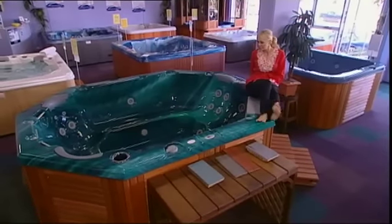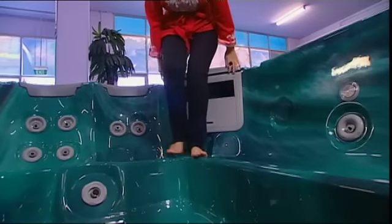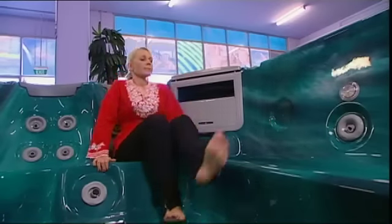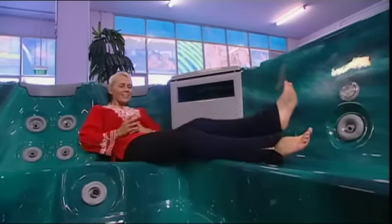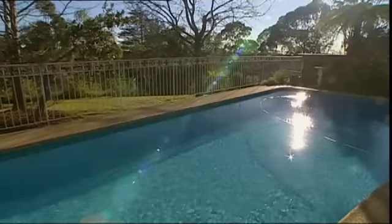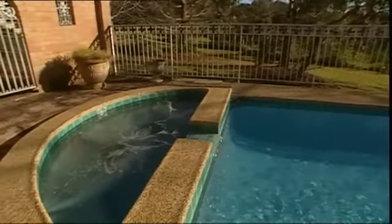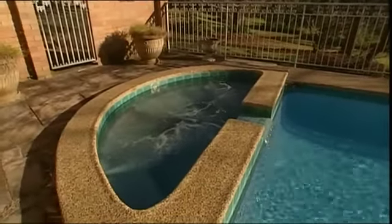Portable units are easier to set up than in-ground spas, and they give you the option to take it with you if you move. They're actually more comfortable to sit in, which makes them more popular. And all they need is an electrical connection for the pumps and heaters. In-ground spas have more flexibility when it comes to design aesthetic because they're usually made of concrete, but you need council approval because you're putting them in the ground.